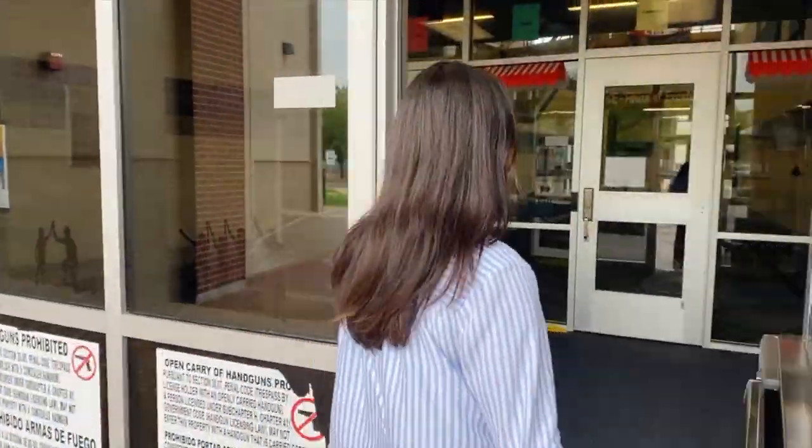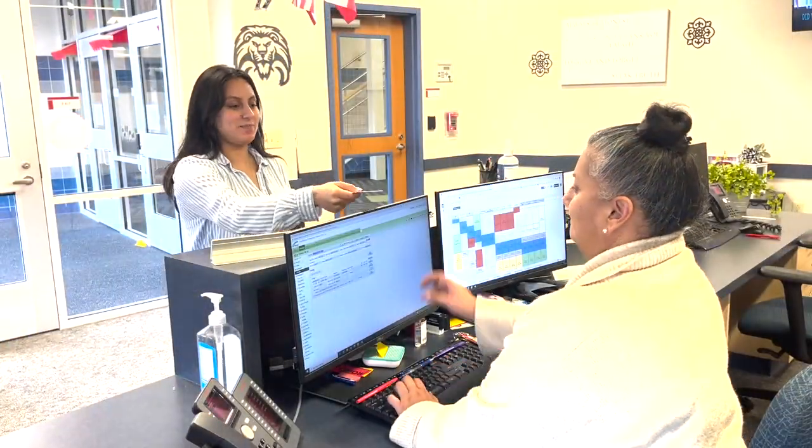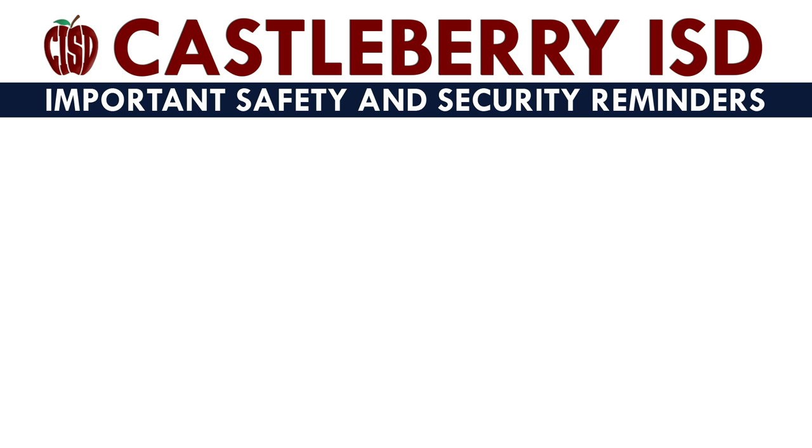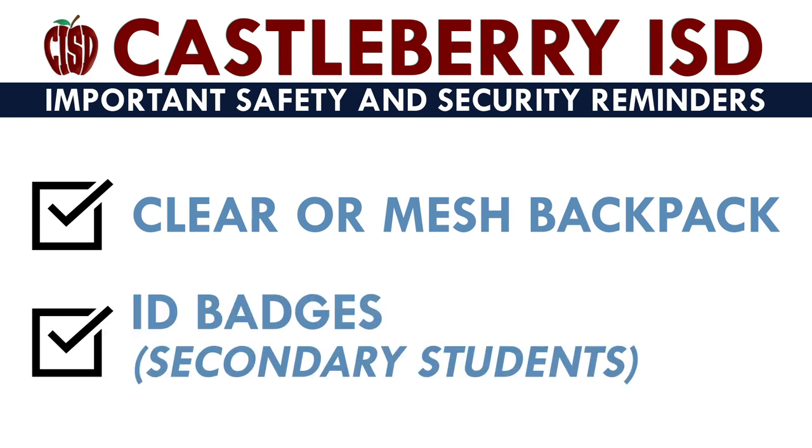Although it might not be possible to achieve perfect safety, the district has implemented many new safety features to try to improve the safety of our students while they are in the district. Please ensure your child comes to school each day with a clear or mesh backpack, and secondary students are required to wear their school ID each day.